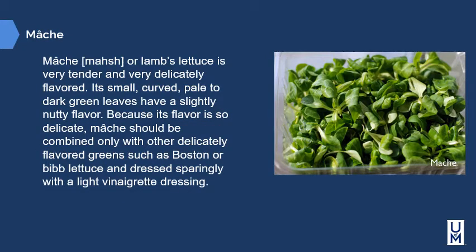Mâche, or lamb's lettuce, is very tender and delicately flavored. Its small, curved, pale and dark green leaves have a slightly nutty flavor. Because its flavor is so delicate, mâche should be combined only with other delicately flavored greens such as Boston or Bibb lettuce, and dressed sparingly with a light vinaigrette dressing.